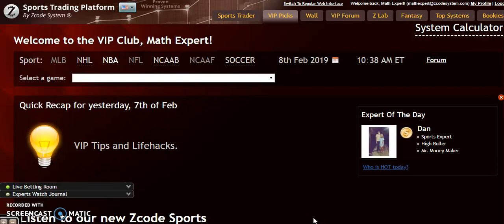Hi and welcome to Z-Code Systems SportsPix. Here we share automated systems that we have developed to help you win consistently, and not only consistently but with big profits. As we are now into the first weekend of February, the NBA season is approaching the all-star break and we have some really good matchups in store for you.